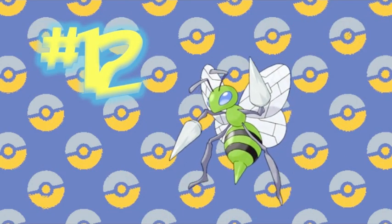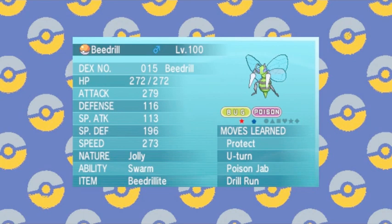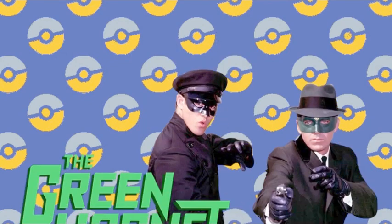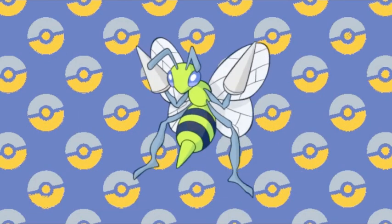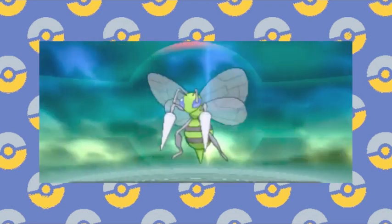Number 12: Beedrill. This might sound like a strange choice from a less than popular Pokémon, but I think Beedrill's Shiny is an excellent one. His original yellow turns into a striking green and his eyes a cool blue, almost like a Green Hornet of sorts. Beedrill doesn't usually make it into anyone's favorite lists, but if he always looked like his Shiny form, he might just show up more often.